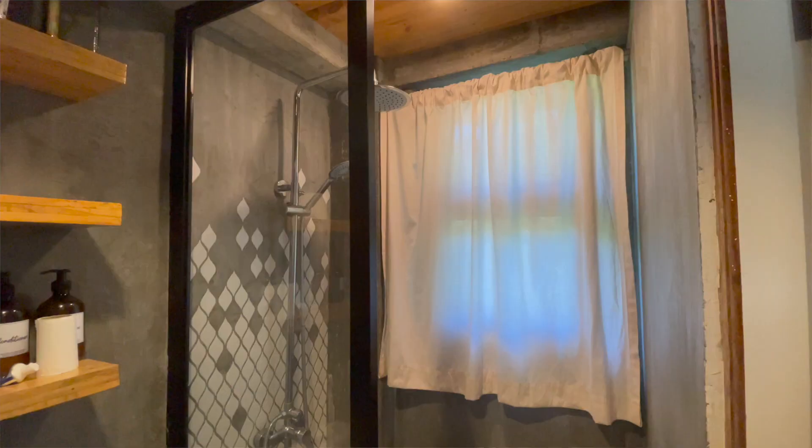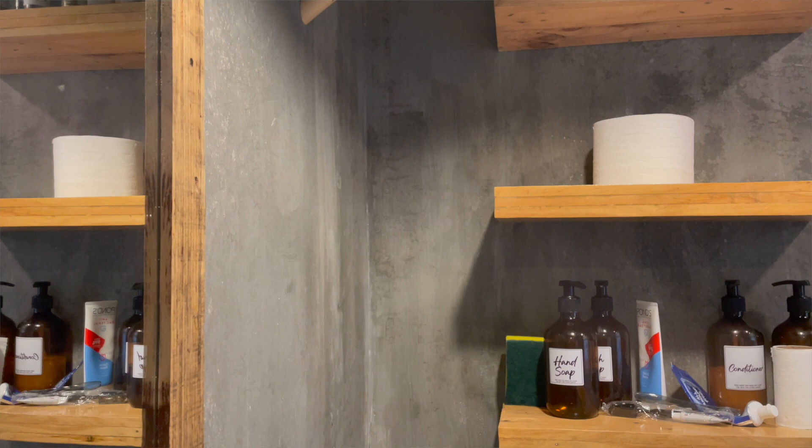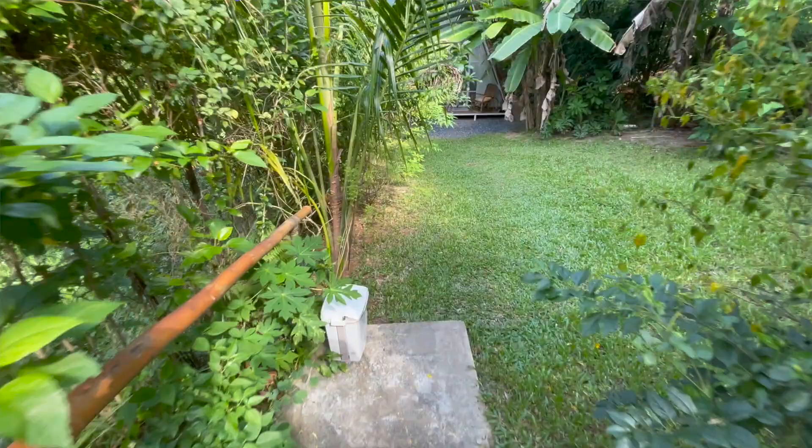Now let's talk about the bathroom situation. The one at Mango Nest is small, but it's clean and it's complete — so you have shampoo, conditioner, hand wash, tissue, all those things. But much like the mini-fridge, it's also a couple of steps away. Here's a short video clip so you have an idea how much you have to walk — this is us going from the bathroom back to the A-frame.